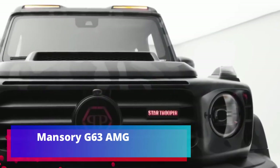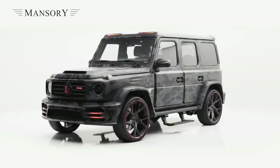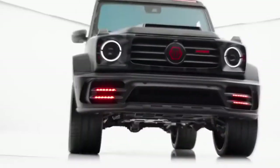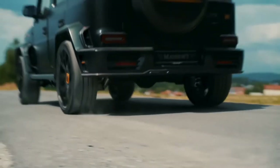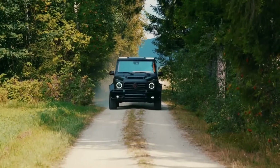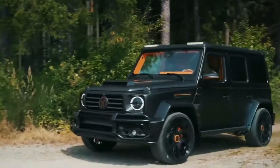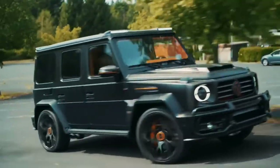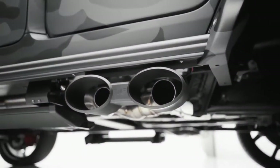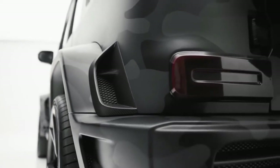Mansori G63 AMG. We are again visiting Mansori — after Italian autos, the masters took up the German Mercedes-Benz G63 AMG. It is a frequent and welcome guest in their portfolio, with many projects featuring this SUV. For example, this camouflage version produces 850 horsepower and accelerates to 100 km/h in just 3.5 seconds, aided by new turbochargers and advanced electronic systems.